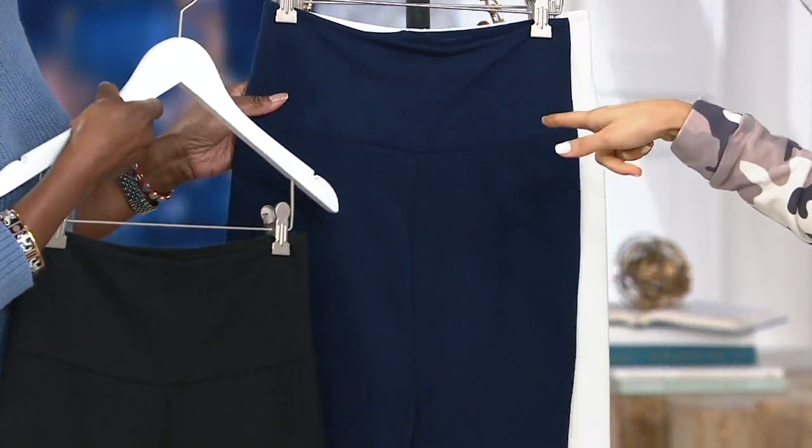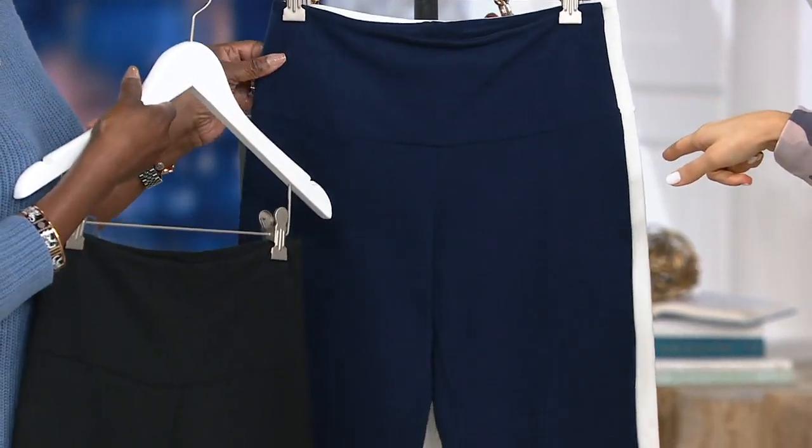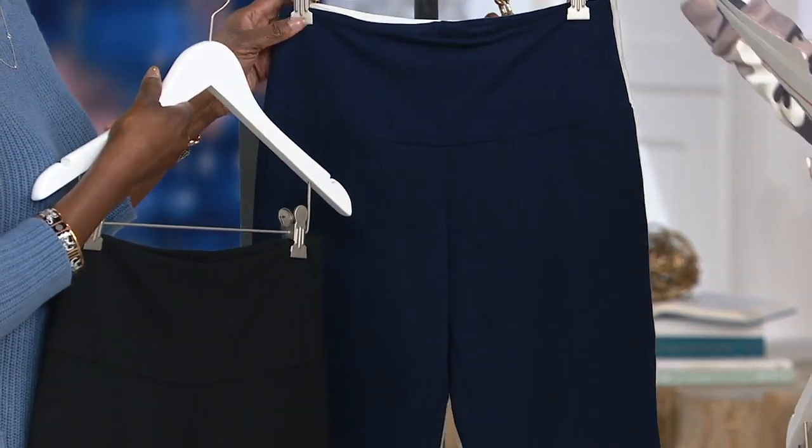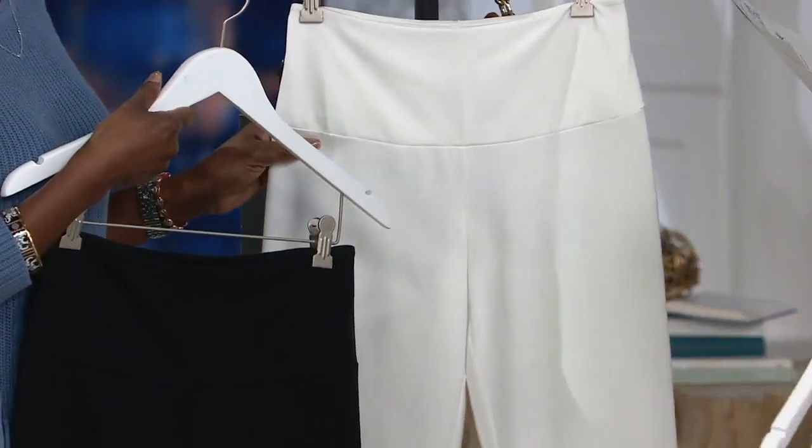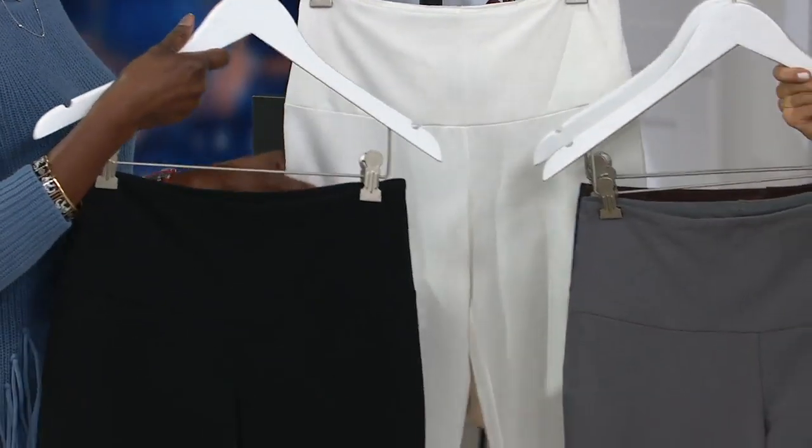Then there's the Captain Navy, and this navy is fabulous — it's bright, really fabulous. Coming from Europe, they're doing deep bright colors, which is great. Speaking of bright, there's chalk white — not winter white, chalk white — which is fabulous.